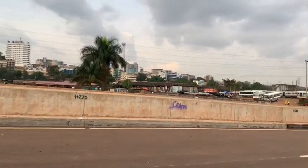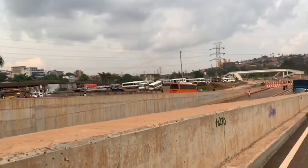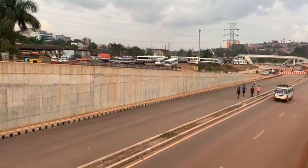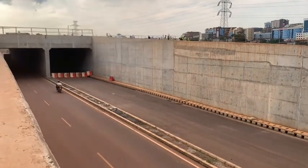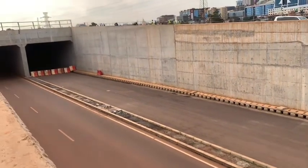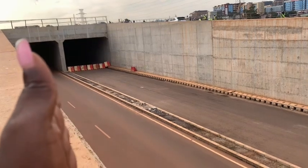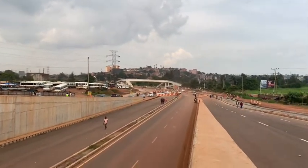Let me also show you guys — here, the underpass. This is the underpass, guys. That is the underpass. On the other side the road is not yet worked, and this one is already marked and worked on — that's why you see it has a passing. Beautiful.